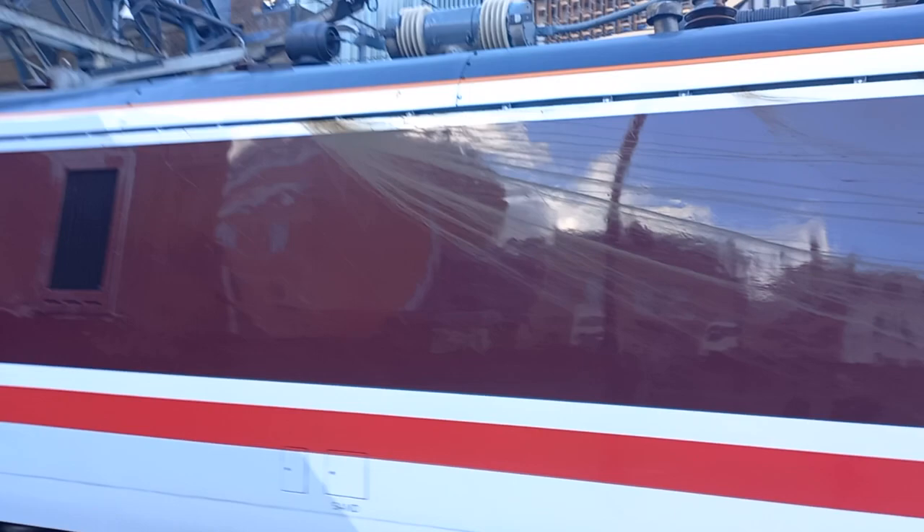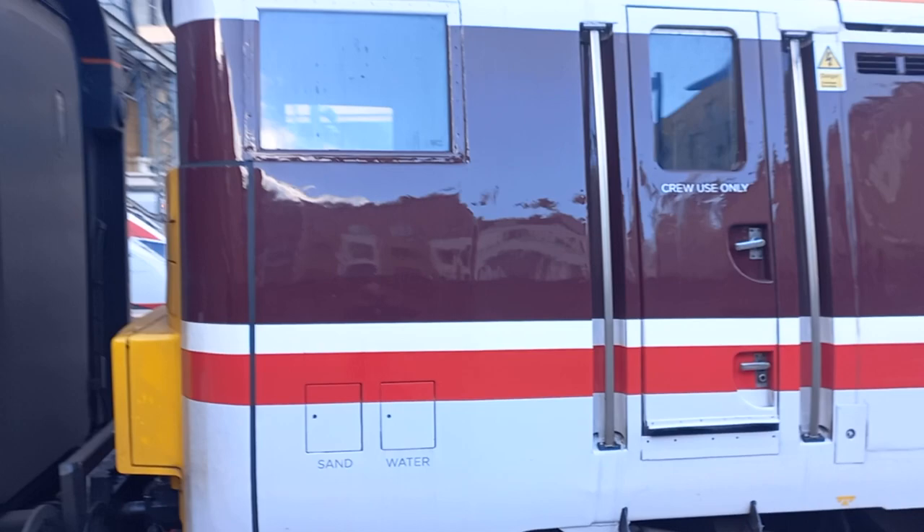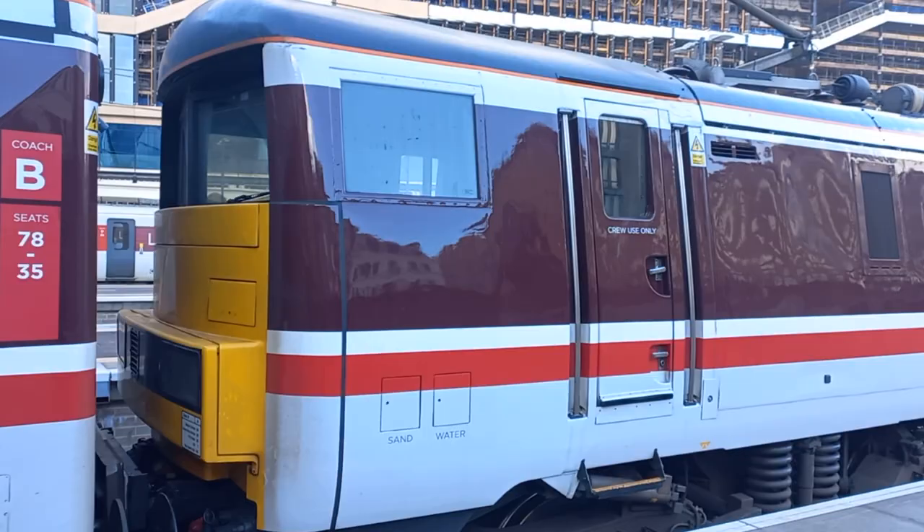Along with an oil spill from her transformer there on the side, electrical equipment on the roof, and a view of her number two end. This is her number two end driving cab.